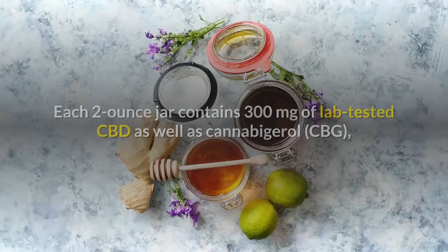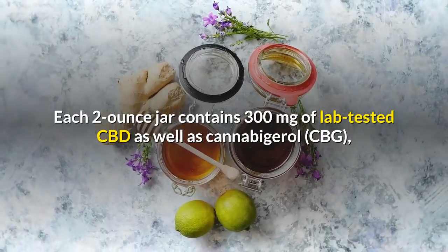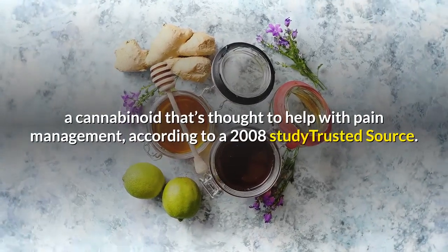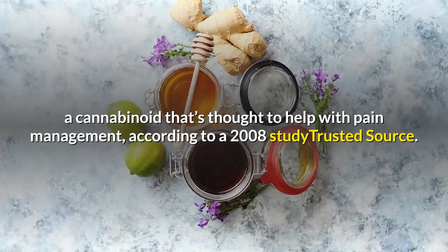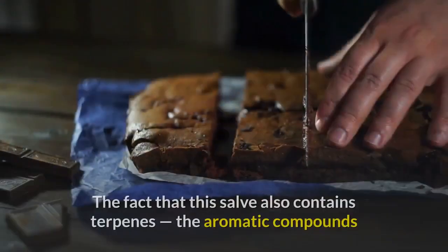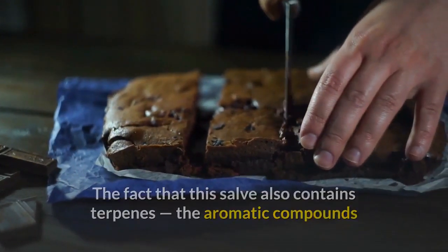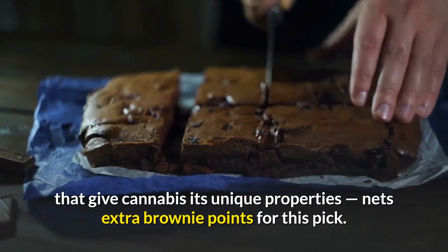Each two-ounce jar contains 300 milligrams of lab-tested CBD as well as cannabigerol (CBG), a cannabinoid that's thought to help with pain management according to a 2008 study. The fact that this salve also contains terpenes — the aromatic compounds that give cannabis its unique properties — nets extra brownie points for this pick.